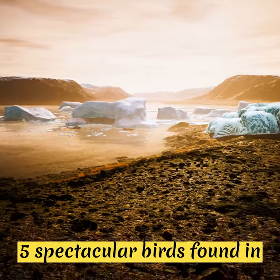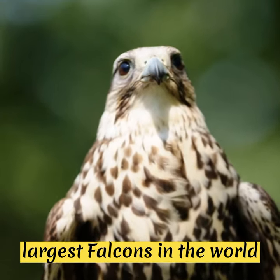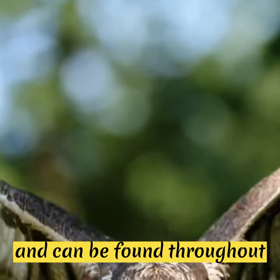5 Spectacular Birds Found in Greenland. The Gyrfalcon is one of the largest falcons in the world and is highly prized by falconers. It has white plumage with black markings and can be found throughout Greenland.